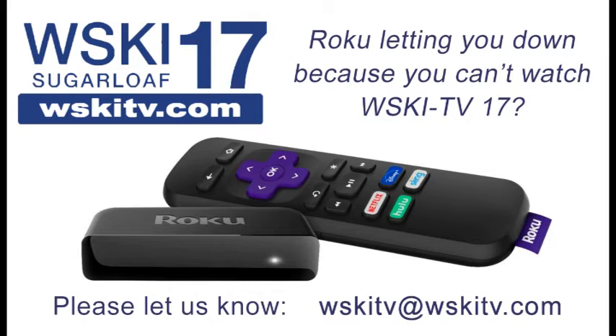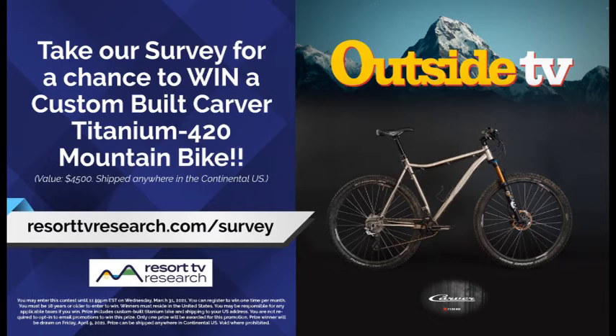If you want to see WSKI on your Roku, we need to get some info from you — just let us know you want to see that and we'll send it along to the powers that be. We've also got some great stuff going on this weekend; we'll probably do some watch and win. Check out resorttvresearch.com/survey to be in to win a titanium Carver 420 bike from the guys at Bike Man. Have a great day, folks.